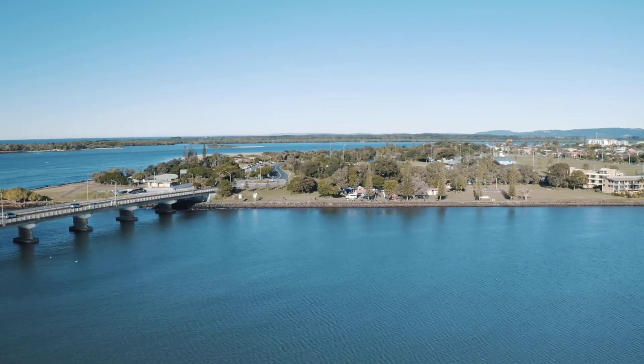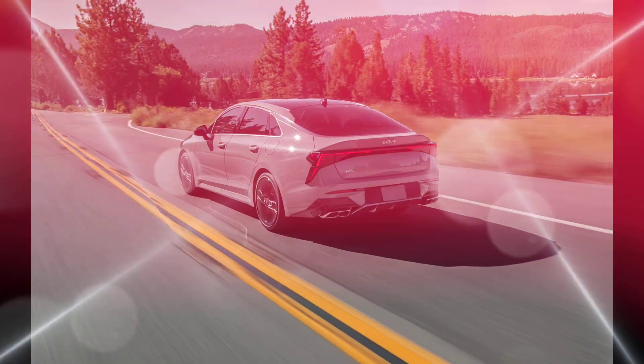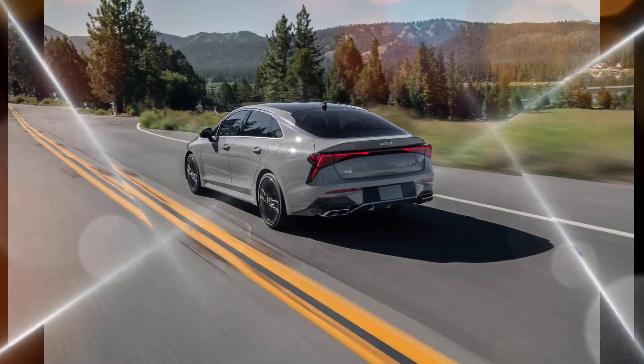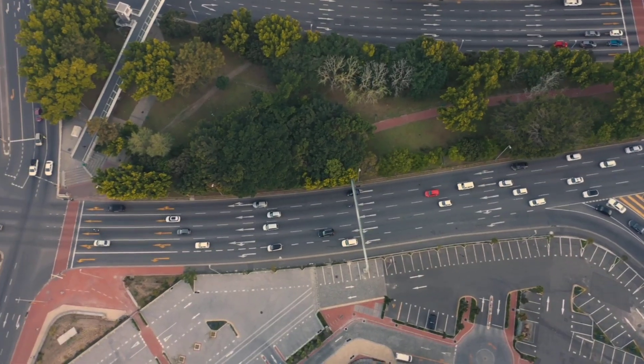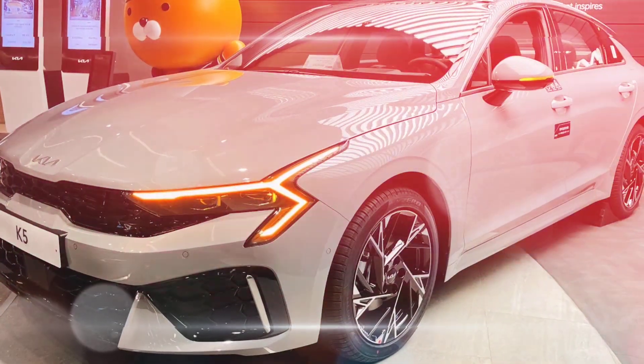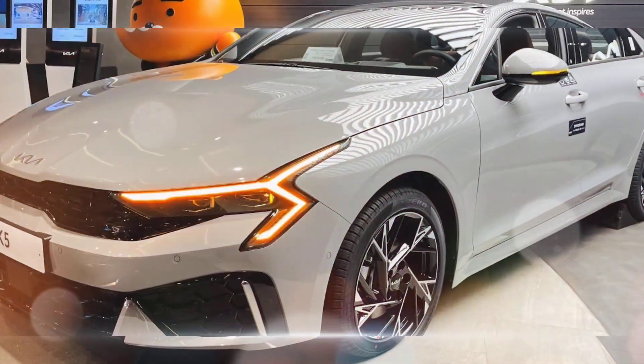The K5 GT is also a practical car. It has a spacious trunk and a comfortable backseat. It also comes with a long list of standard features, including adaptive cruise control, lane departure warning, and blind spot monitoring.